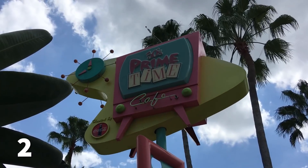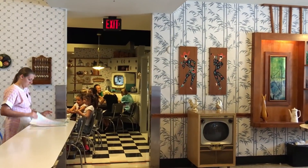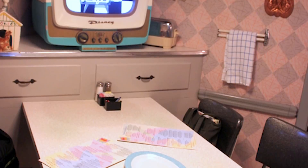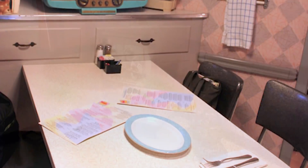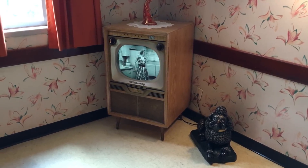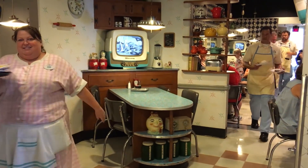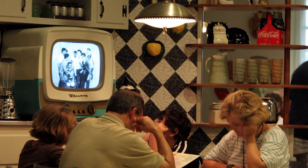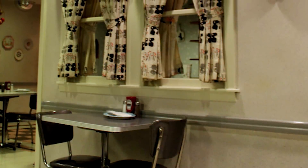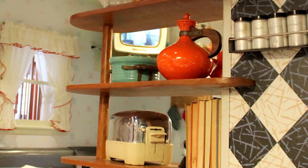Now we're headed to 50s Primetime Cafe, a restaurant I like and talk about all the time on DFB. The theming is interesting — you've got your cousins as servers and you are eating in mom's kitchen. There's a lot of kitschy stuff from the 50s and 60s, and you can watch TV shows from those eras on little black-and-white TV screens. Your cousin servers will probably tell you to go stand in the corner if your elbows are on the table, though you can let them know you just want to eat your meal.